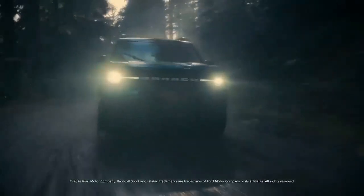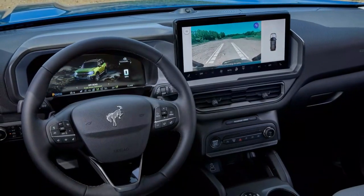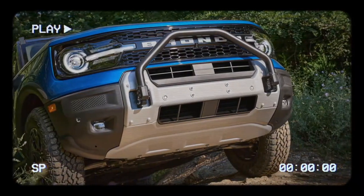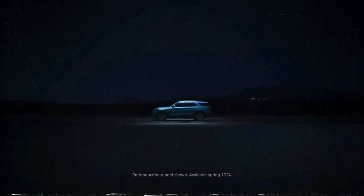For the 2025 model year, every Bronco Sport comes standard with four-wheel drive and an eight-speed automatic transmission. It's available in five trim levels with two engine options: a 1.5-liter three-cylinder producing 180 horsepower and 200 lb-ft of torque, and a more powerful 2.0-liter four-cylinder delivering 238 horsepower and 277 lb-ft of torque.